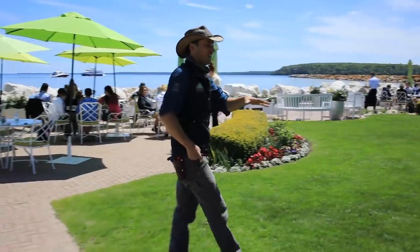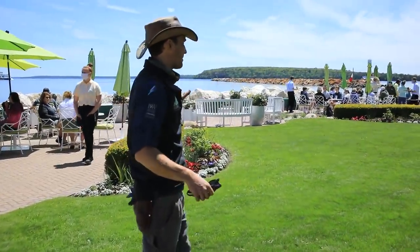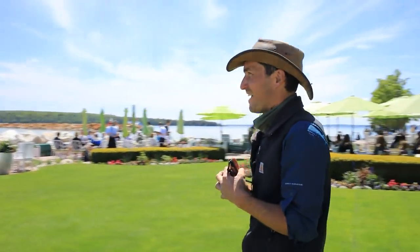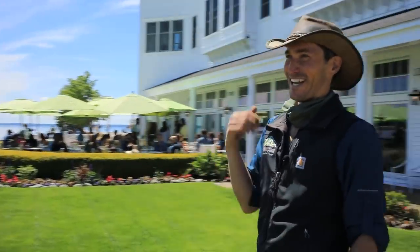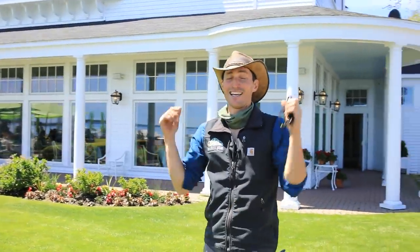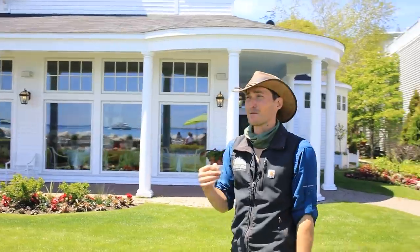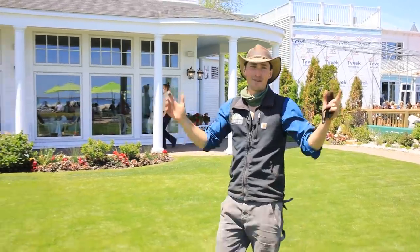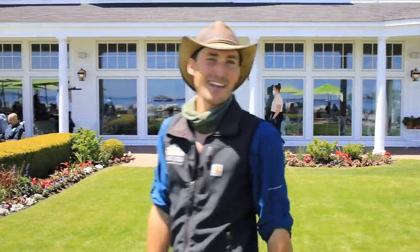In the lawn itself, we still have a lot of beautiful annual color. As you can see, it's lunchtime, so there's a lot of people out here enjoying lunch right on the water, having a mimosa, maybe a Bloody Mary or two. I wouldn't mind joining them, but I've got a lot of work to do today. My whole crew is working, planting trees, and continuing to make Mackinac Island an absolutely beautiful place for all of you to come up and visit. We'll see you guys in the next video.